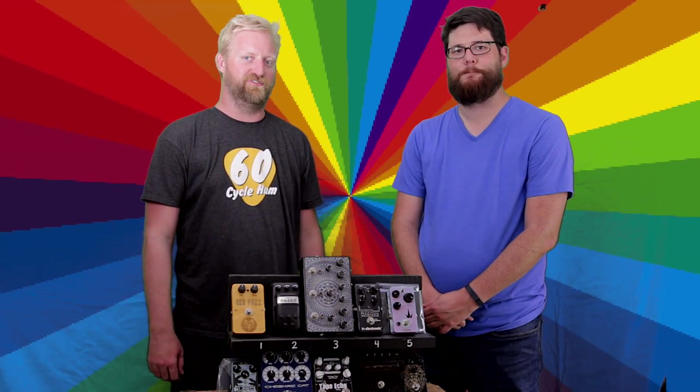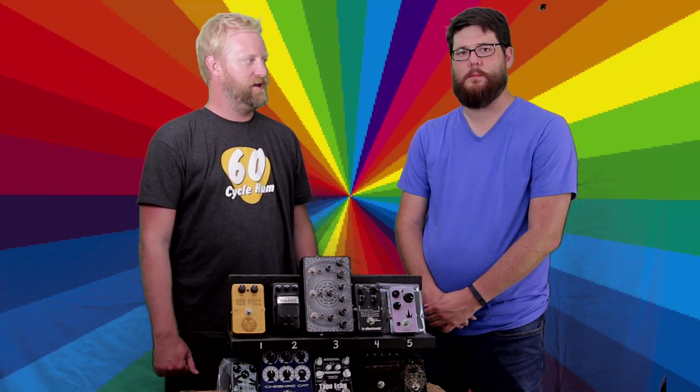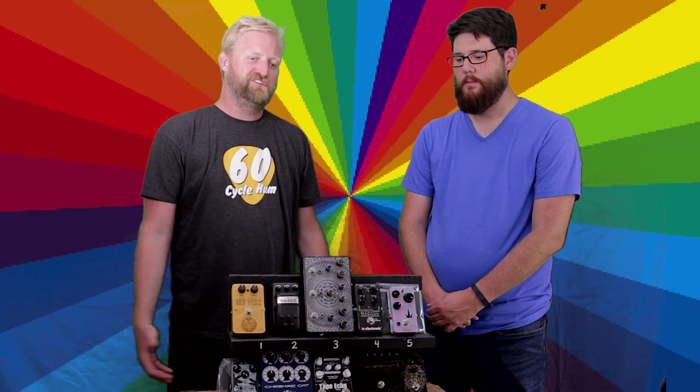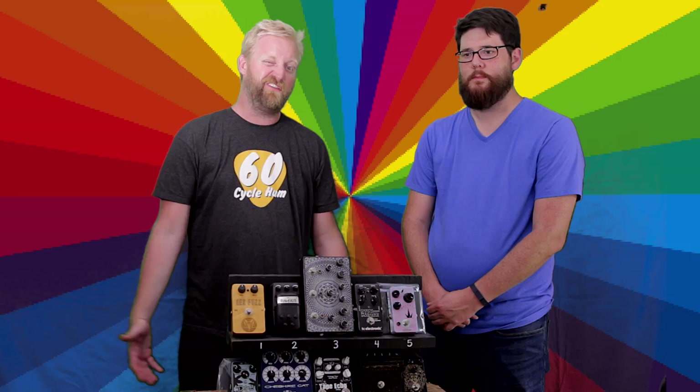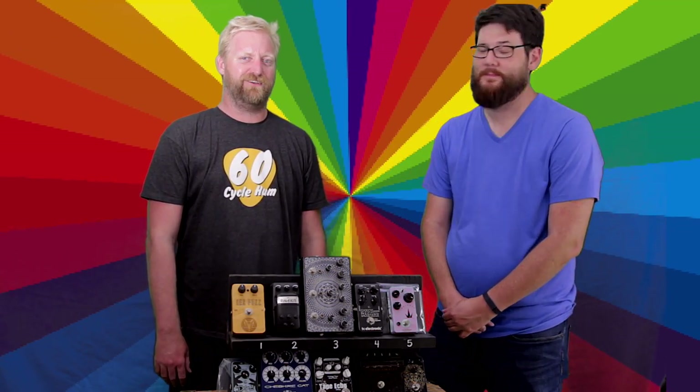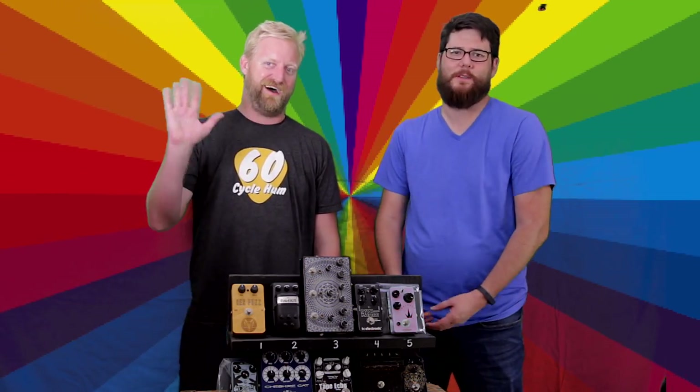Thanks for watching the Wheel of Pedals, guys. We're hoping to do this a lot more often and rejuvenate the wheel by changing the rules a little bit. Check out the Facebook group, check out our podcast 60 Cycle Hum, subscribe to this YouTube channel, do all the stuff, leave a comment about how stupid you think this is — tell us you hate us, that's fine. Bye!